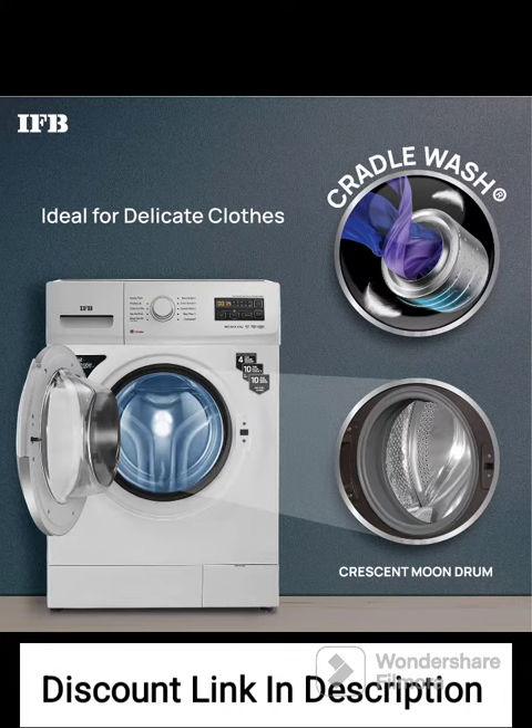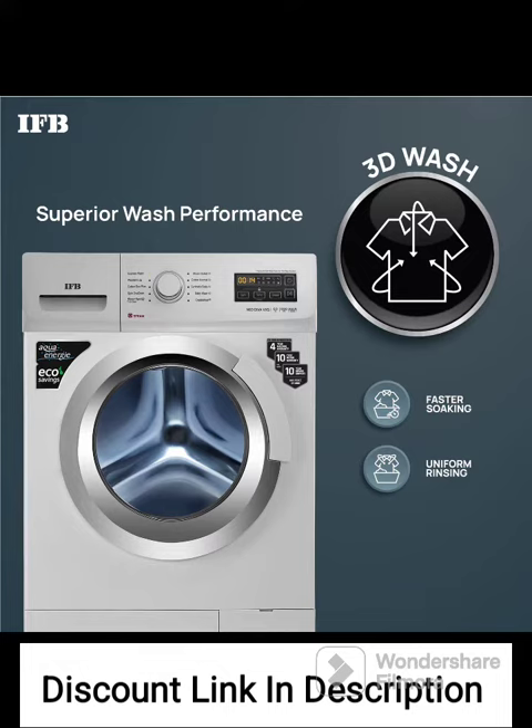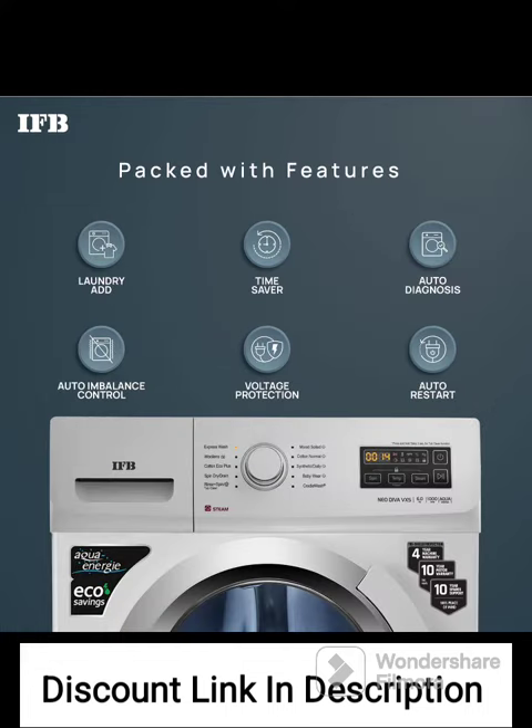Multiple Wash Programs: The washing machine offers a variety of wash programs to cater to different fabric types and cleaning requirements. Users can select the appropriate program based on their specific needs. User-Friendly Features: The washing machine is equipped with user-friendly features such as a digital display, easy-to-use controls, and programmable delay start. These features enhance the overall convenience and usability of the appliance.